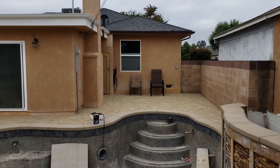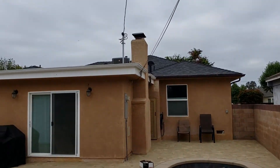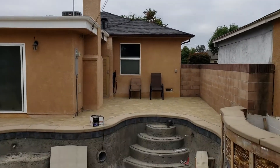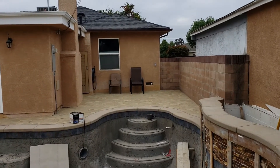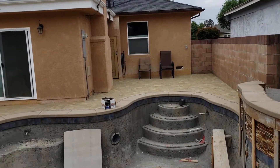There used to be an air conditioner back there — this big air conditioner right about there. We decided to pay to have that moved to the roof. You can probably see it up there. The air conditioner took up so much space on the deck and it was going to be loud and noisy, so we moved it to the roof. I think that was definitely worth it.